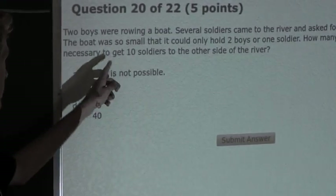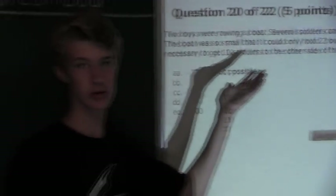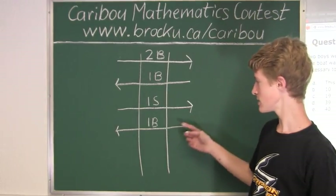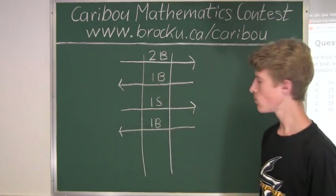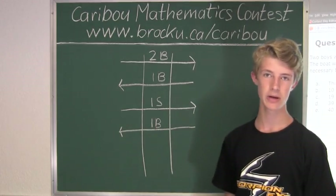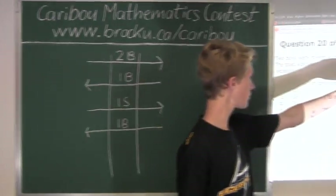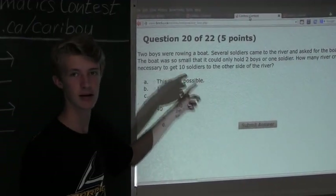Since the question asks only for the ten soldiers to get to the other side, we don't need to count what the two boys do afterward. The last crossing in our pattern is just one boy going back to join his friend — but since the ten soldiers are already all on the other side, we don't count that last crossing. Therefore, we have forty minus one, which is thirty-nine. The answer is that thirty-nine river crossings are necessary to get ten soldiers to the other side of the river.